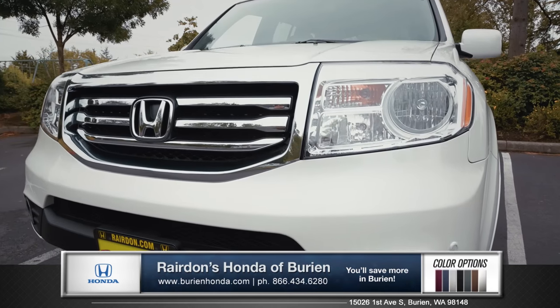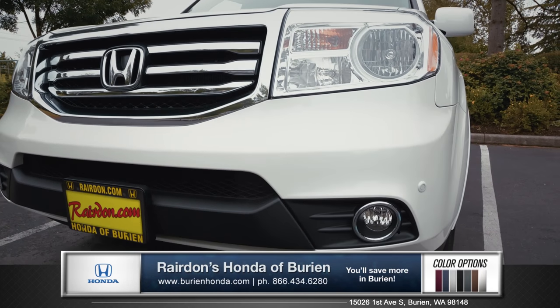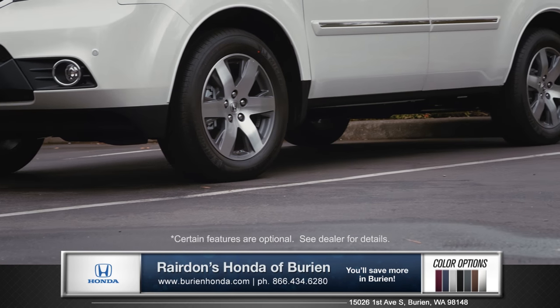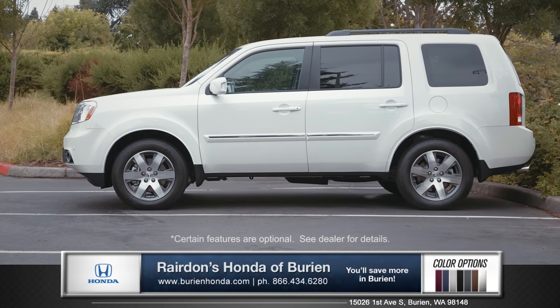This powerful front end boasts multi-reflector halogen headlamps and brilliant fog lights. 18-inch alloy wheels plus a generous 8 inches of ground clearance make this one stylish and truly rugged SUV.